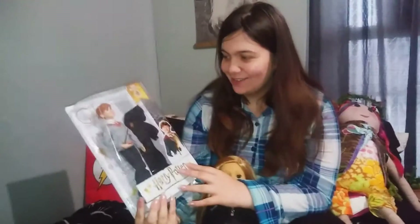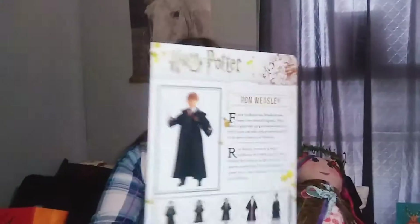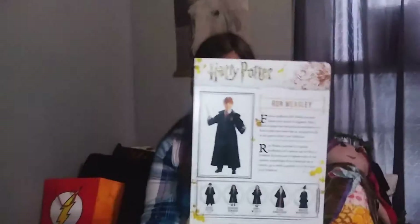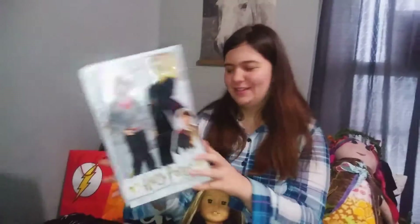And then I got the Ron Weasley figure, and it looks just like him — like when he was young. I was super excited because when I saw my froggy stuff open these I was like, I need Ron.